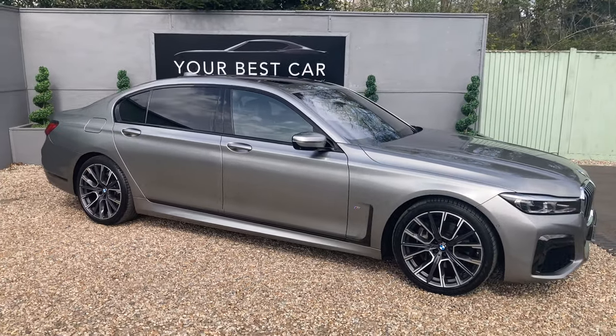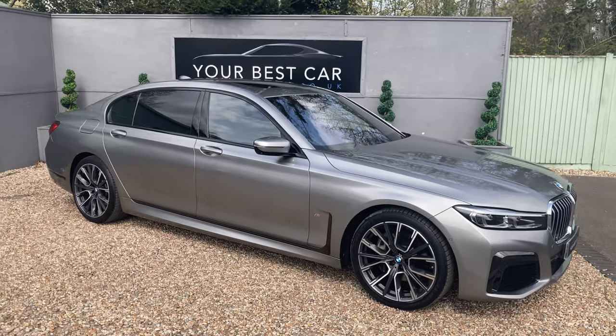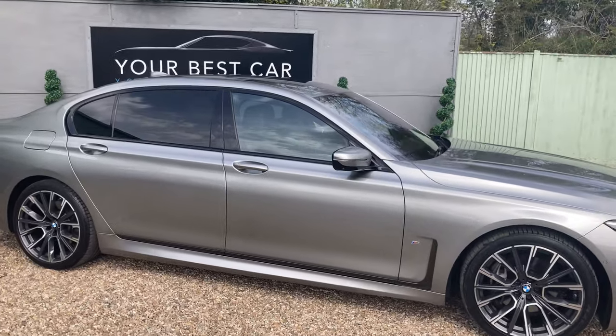It will all be in the description on Autotrader and on our website, but we'll get through as many features as we can today in this video, as it honestly feels like I'm reviewing a private jet — there is so much to get through.